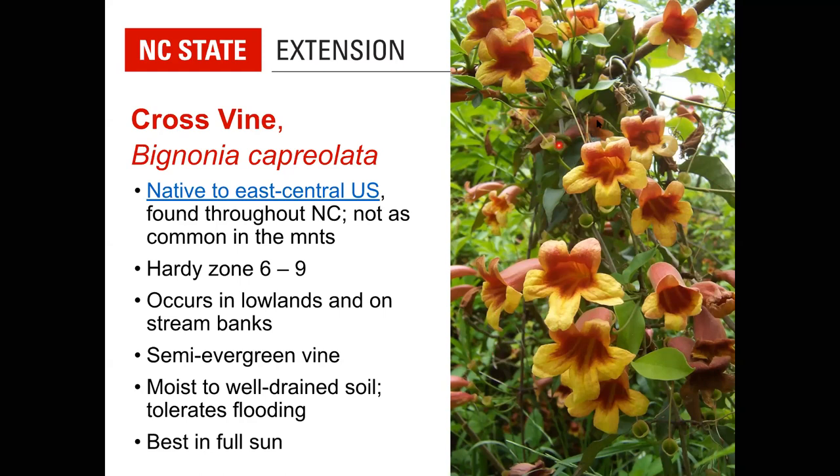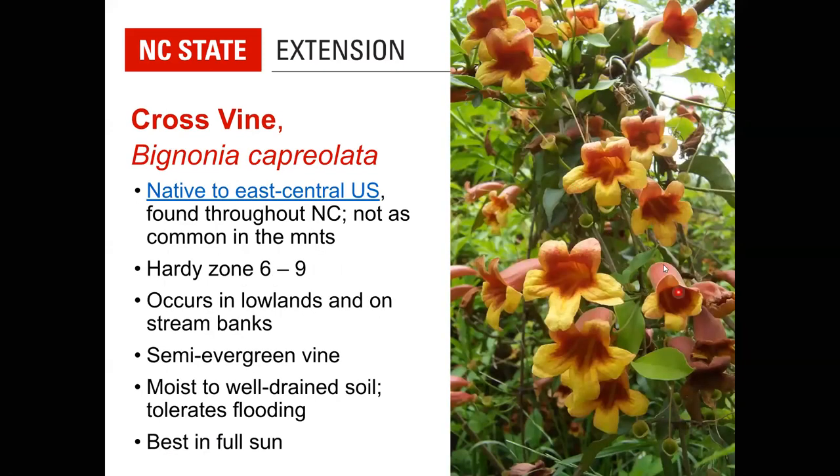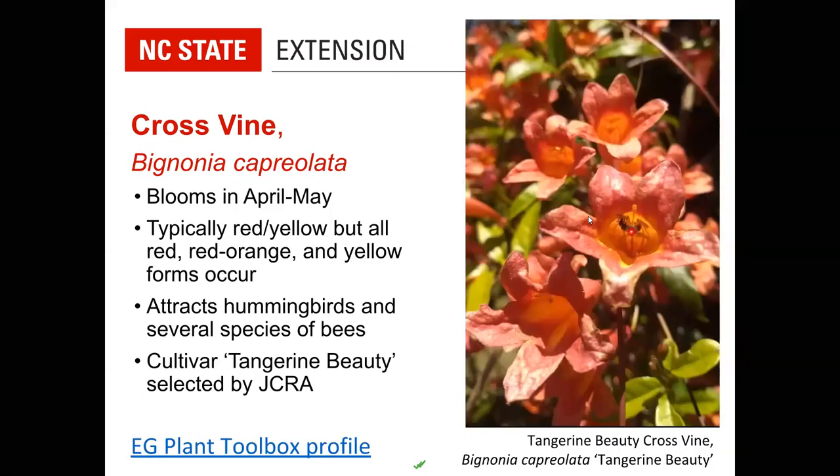Grow cross vine in full sun — it will tolerate shade, but the more shade it's in, the more it will grow taller reaching for light. In sun it tends to stay more compact. It blooms in April and May. The wild form is red on the outside with a yellow blush on the petals. Hummingbirds love these tubular flowers and are attracted to shades of red, purple, and violet. Bees visit too — sweat bees, giant bumblebees, and carpenter bees, which sometimes poke a hole at the top of the tube to access the nectar directly.